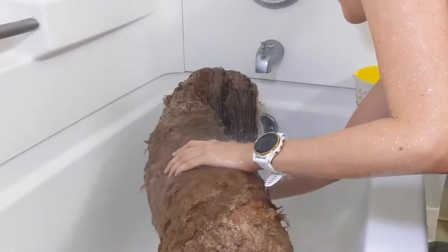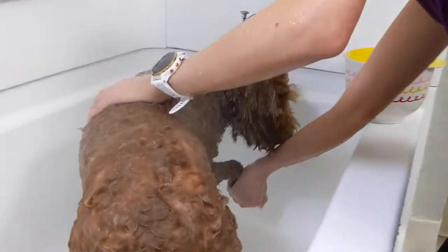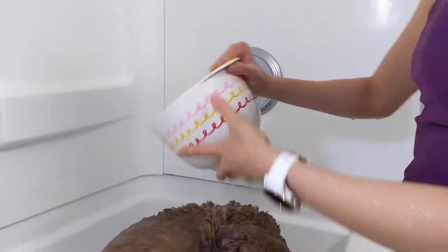As a disclaimer to this video, I am not a dog health expert, so if you have any questions or concerns about bathing your dog, you should consult with your veterinarian or your dog's regular groomer.